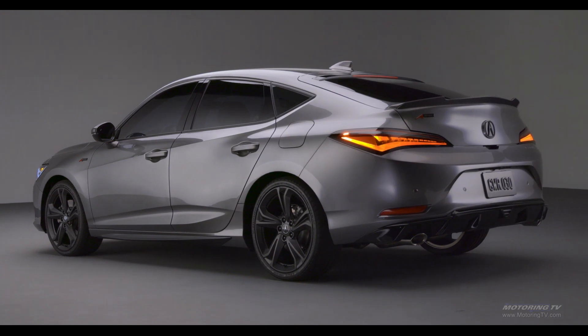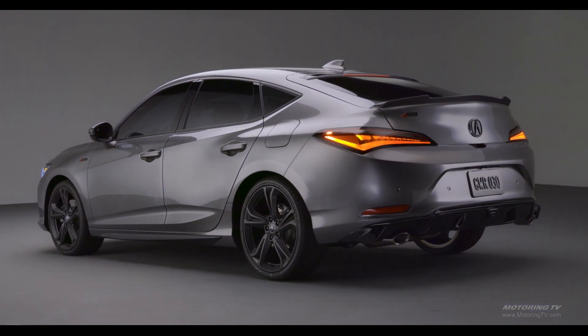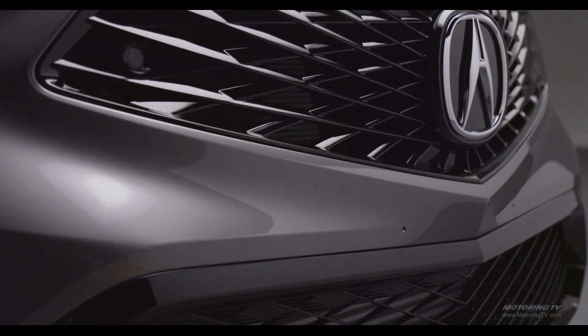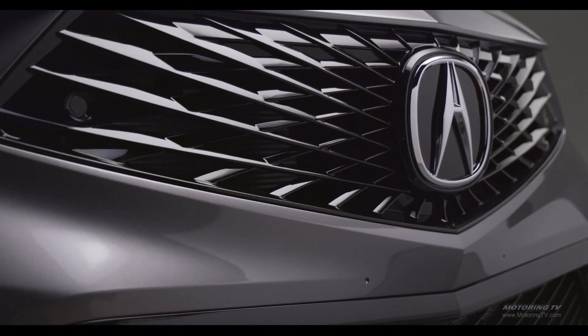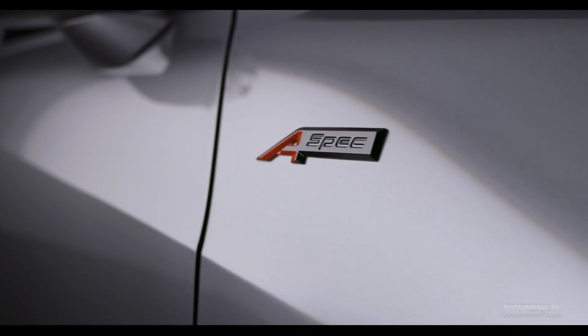The latest Integra arrives as a five-door hatch that rides on a 2736mm wheelbase. While it shares much of its make-up with the Civic hatch, it has been reworked to put some distance between the two, especially in the Elite A-Spec tested.